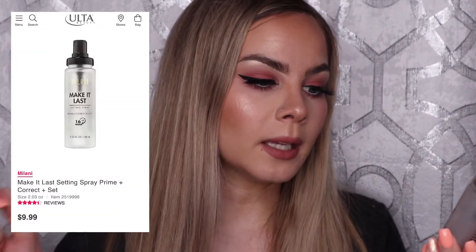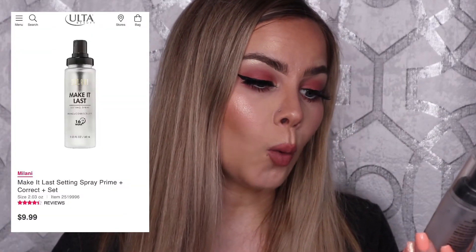Next up is the Milani Make It Last Setting Spray, which claims 16-hour wear and can prime, correct, and set your makeup. I think this is a great drugstore setting spray. The only thing I didn't like was the mister — the sprayer is a bit too much like a water gun, leaving big droplets on your face rather than a fine mist, especially towards the end of the bottle. I wouldn't repurchase it for that reason alone, but it is a good affordable setting spray that does work well. Just hold it a bit far from your face so you don't mess up your makeup.